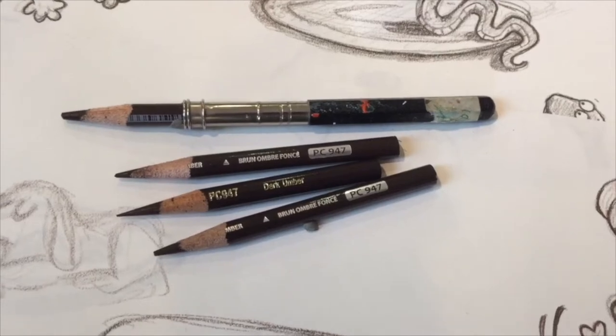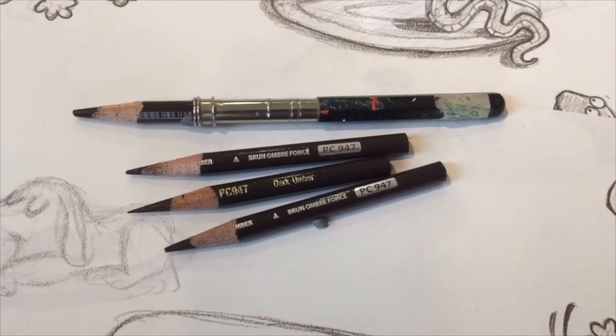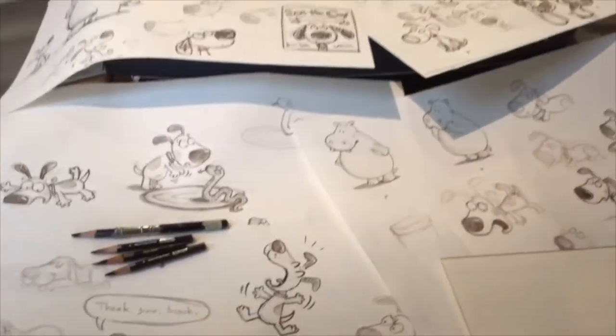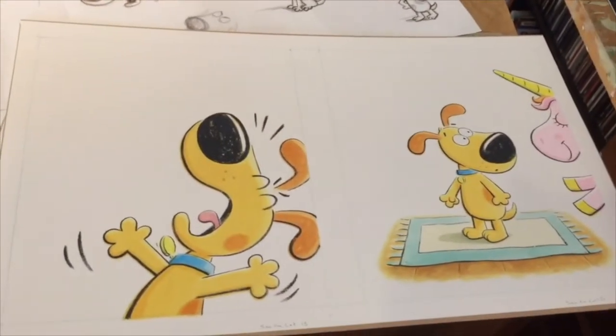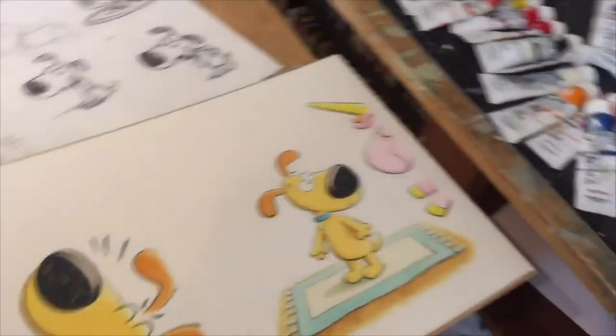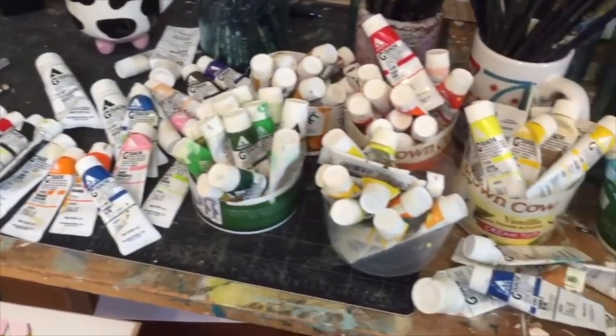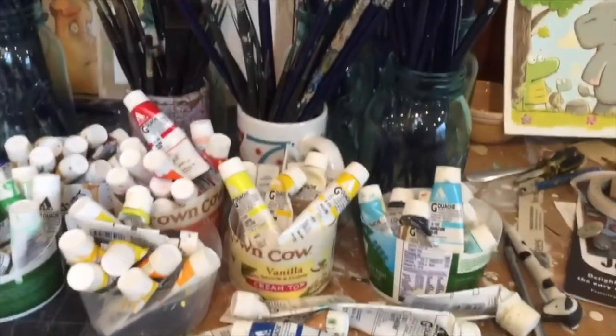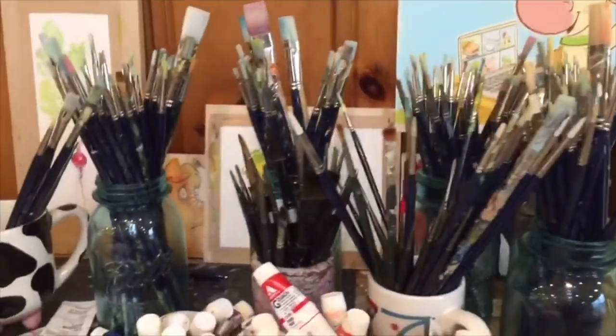I'm going to give you a brief tour of my studio. I'll get back to my drawing later. My favorite pencils to use for sketching are these brown Prismacolor pencils. I do lots of sketching in my studio. For the final art, I use acrylic gouache paint. You can see I have many different tubes of paint, and I apply the paint with brushes, which I also have quite a few of.